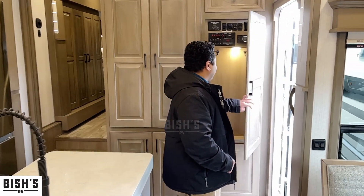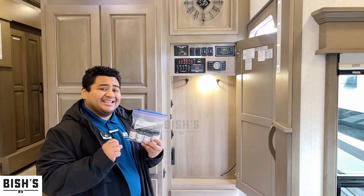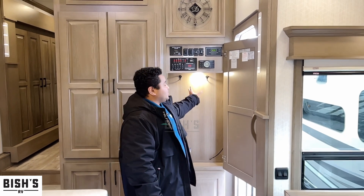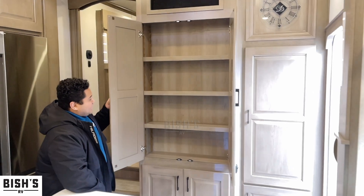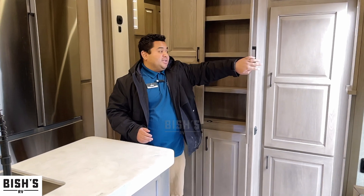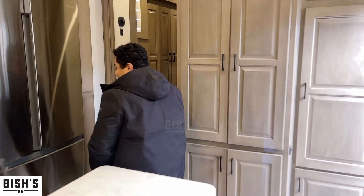Nice accent lighting here — it's all about the details at this price point. It also comes with touch-up paints for the wood or anything else inside the coach. There are two coat hangers as well as all your controls right here — really easy to access and everything's readable. There's more storage here too, with adjustable shelving so you can configure it however you want, including adjustable shelving on the bottom as well.